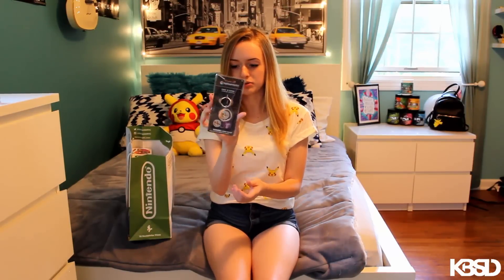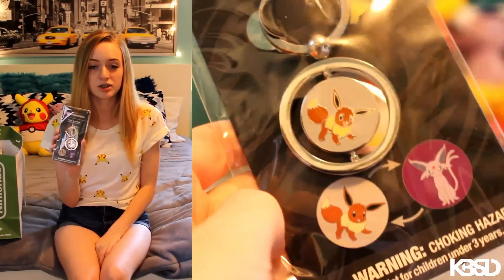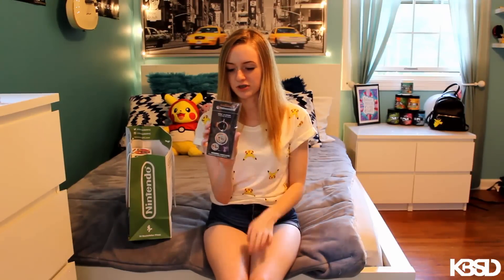Next I have this super cool Pokemon keychain — one side is Eevee, one side is Espeon. I plan on putting this on my car keys because I have an Espeon decal on my car and I thought it was super cute how it flips and rotates. And I love Eevee and the Eeveelutions.